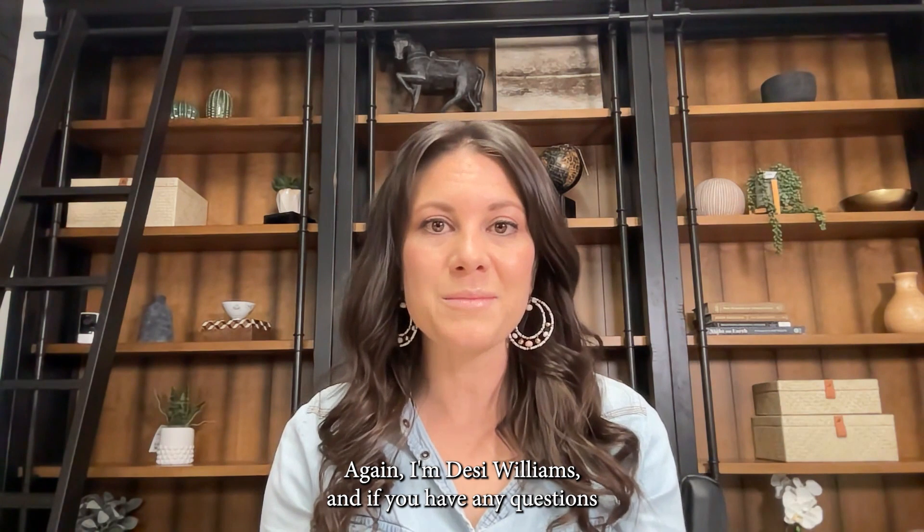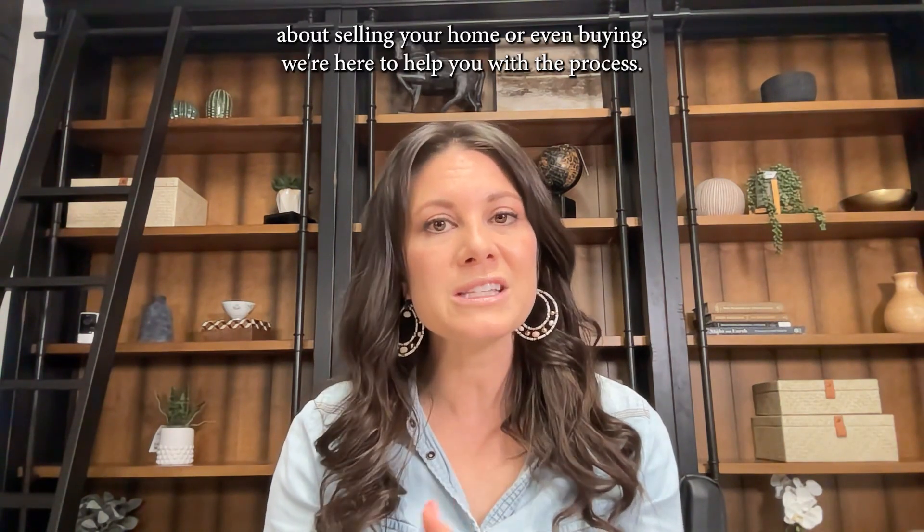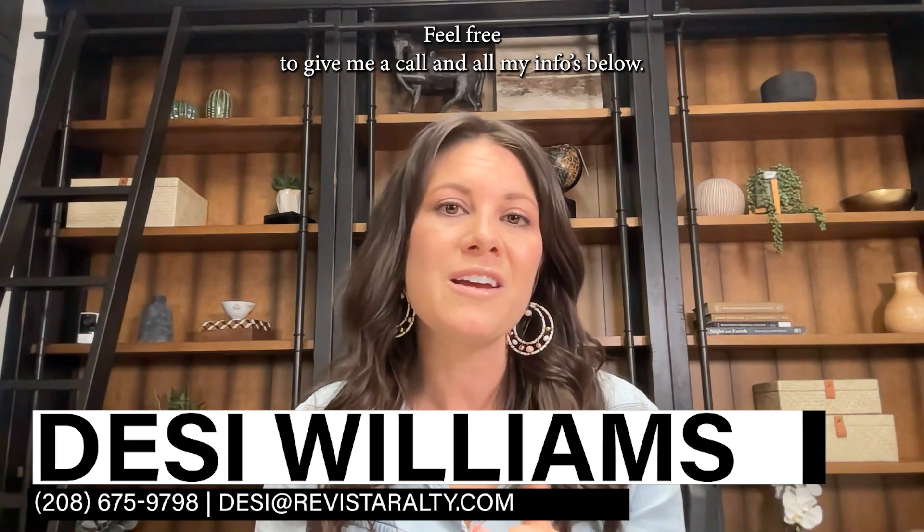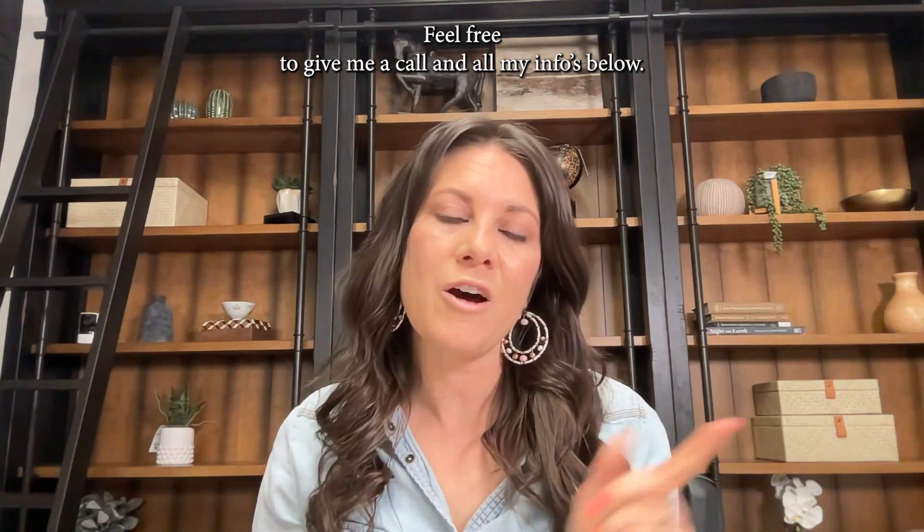Again, I'm Desi Williams, and if you have any questions about selling your home or even buying, we're here to help you with the process. Feel free to give me a call — all my info is below.